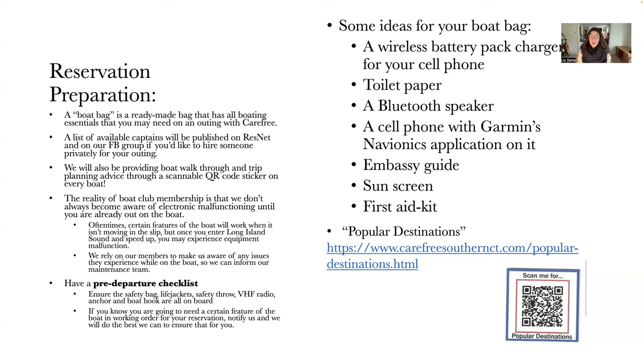I also want to note that the member handbook is really important to have in your boat bag. It has information about your insurance, emergency protocol, and on-the-water safety information. So it's a really good thing to print out and keep in your boat bag.